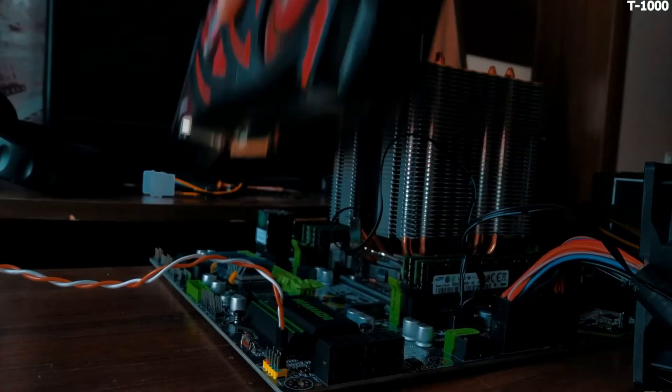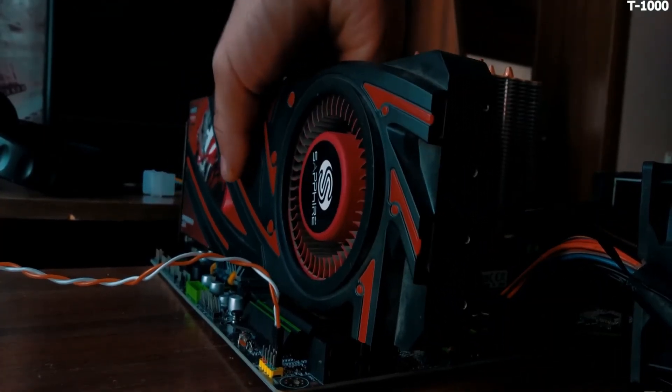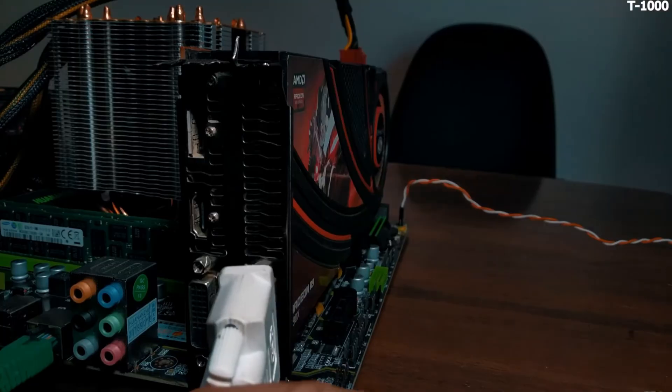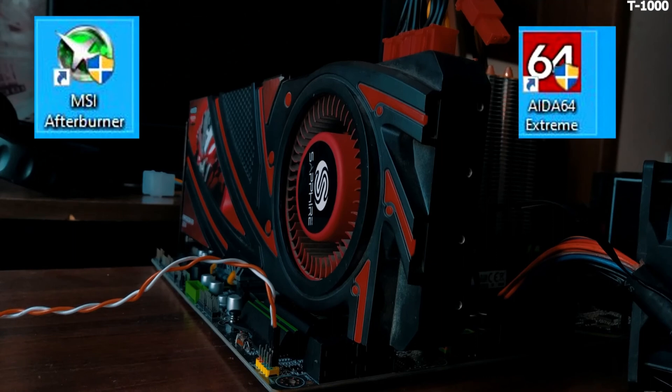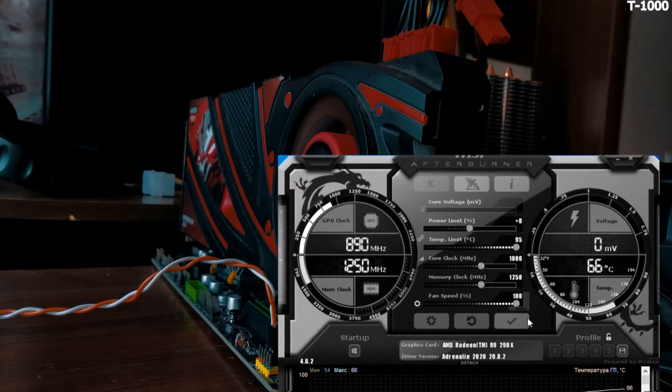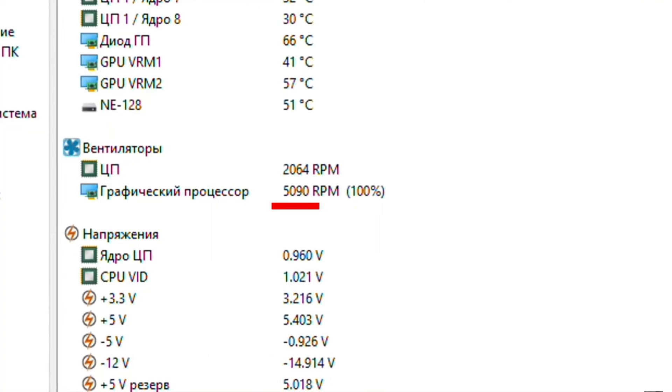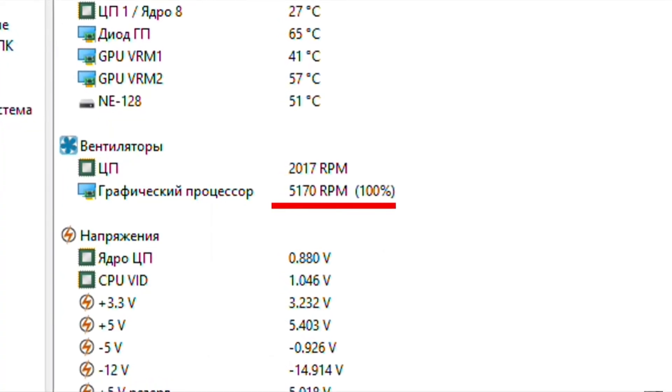Now I'll demonstrate what this turbine is capable of at maximum speed. Quickly connecting it to the stand and turning on all the measuring and tuning programs, I turned on manual speed control and set the rotation speed to 100 percent — five thousand rounds per minute.